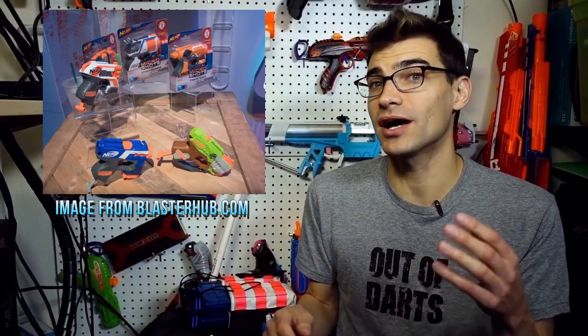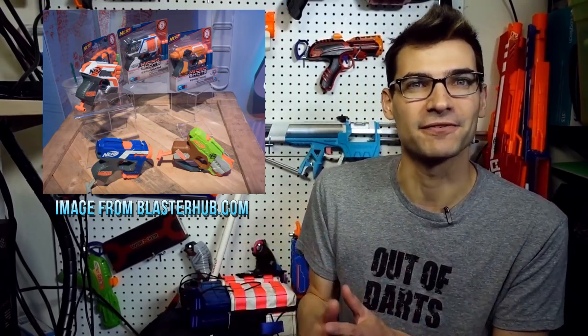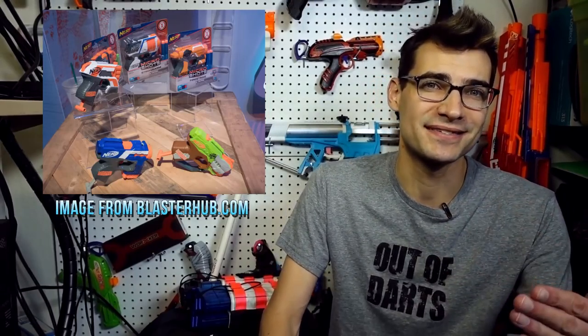Moving on — we found out the Micro Shot Series 2 blasters. I dug the Micro Shot Series 1, and over the weekend we saw a chippified, squished-down Rough Cut as a Micro Shot, which I love. The other two in Series 2 are going to be the Strife and the Zombie Strike Crossfire. I'm kind of whatever on the Crossfire, but the Strife? That's going to be a fun one. I'm definitely picking up the Rough Cut and Strife versions. I found Series 1 at Target for around six or seven bucks, which is even lower than the online price — very affordable.